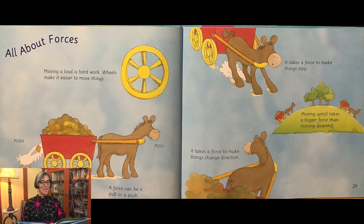All about forces. Moving a load is hard work. Wheels make it easier to move things. It takes a force to start things moving. A force could be a pull or a push. It takes a force to make things stop. Moving uphill takes a bigger force than moving downhill. It takes a force to make things change direction.